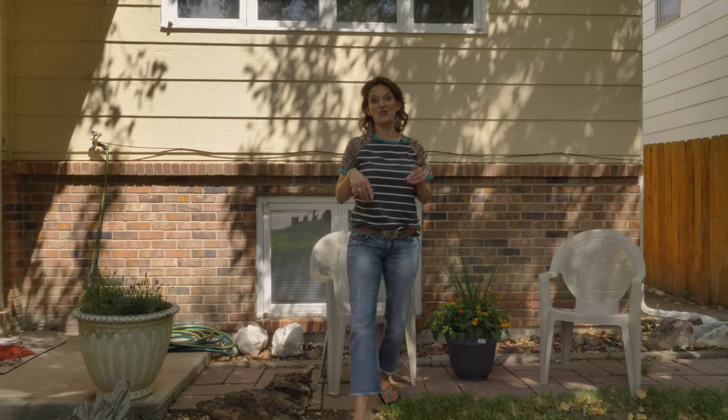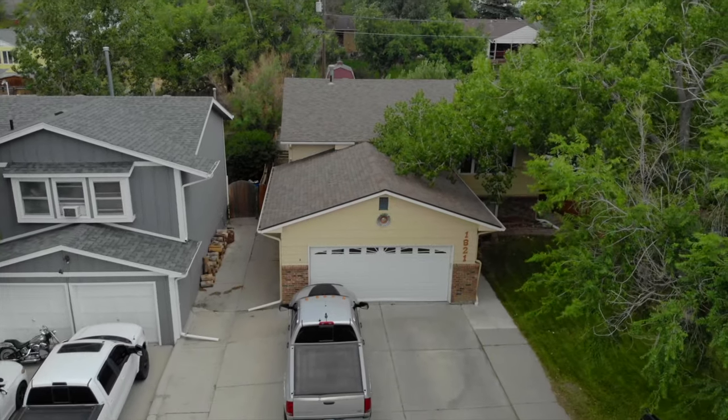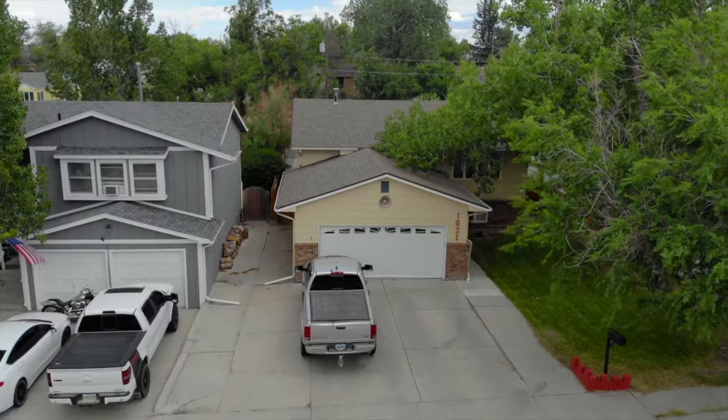This home is all dressed up and ready for its new owners. Hi, my name is Alicia Collins with RE-MAX The Group and the Alicia Collins Real Estate Team, and today we're at 1821 South McKinley. Prepare to be amazed.